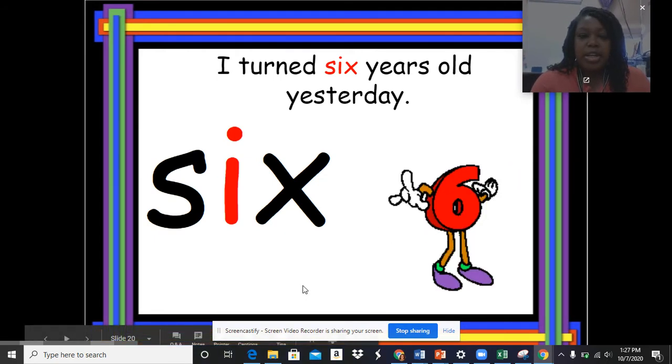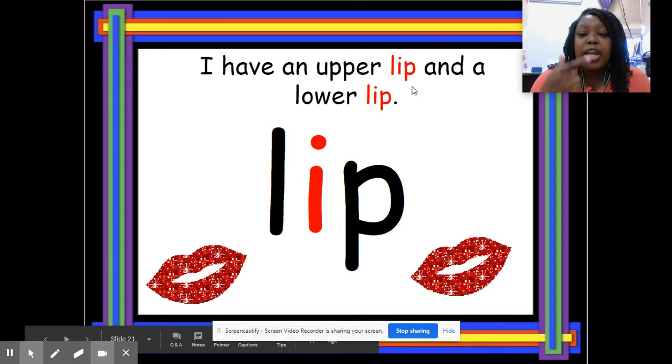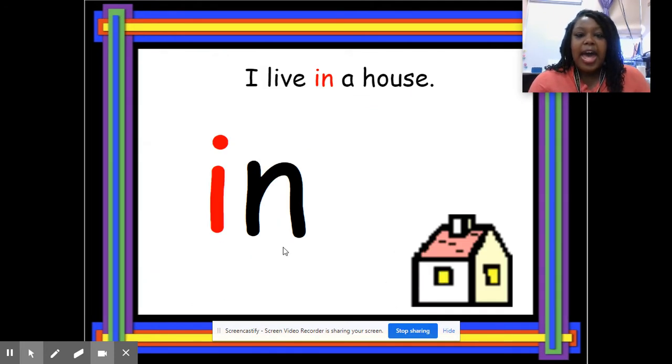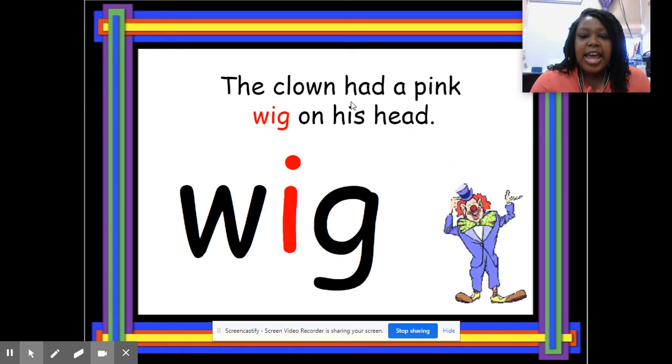I have an upper lip and a lower lip. Spell 'lip' — take your two fingers — L-I-P — lip. Good. I live in a house. Spell 'in' — I-N — in. Good. I picked a flower and put it in water. Spell 'it' — I-T — it.